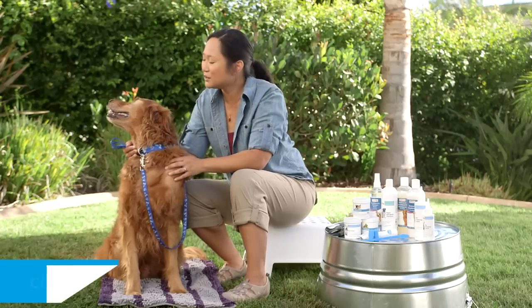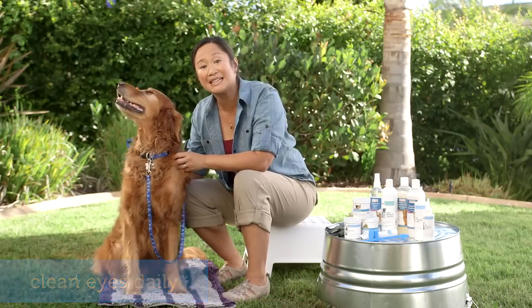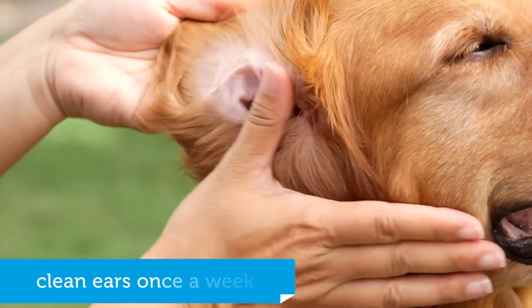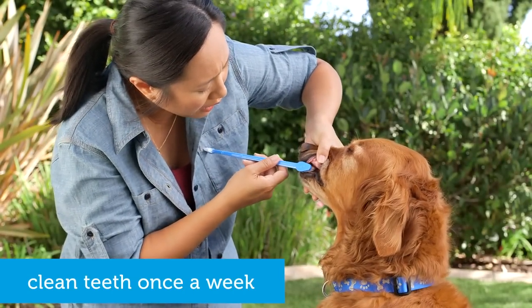Regular grooming also includes cleaning eyes and ears. His eyes and tear stains should be cleaned daily, and check his ears once a week. You only need to clean them if they look dirty or have an odor. Clean your dog's teeth and gums at least once a week too.